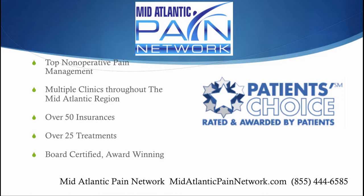The top non-operative pain management in the Mid-Atlantic region is through the Mid-Atlantic Pain Network. There are many clinics throughout the region accepting over 50 insurances and over 25 treatment options available with board certified, award winning doctors. Visit us online today at midatlanticpainnetwork.com and call us for more information and scheduling at 855-444-6585. I'm Dr. David Green with the Mid-Atlantic Pain Network — your pain stops here.